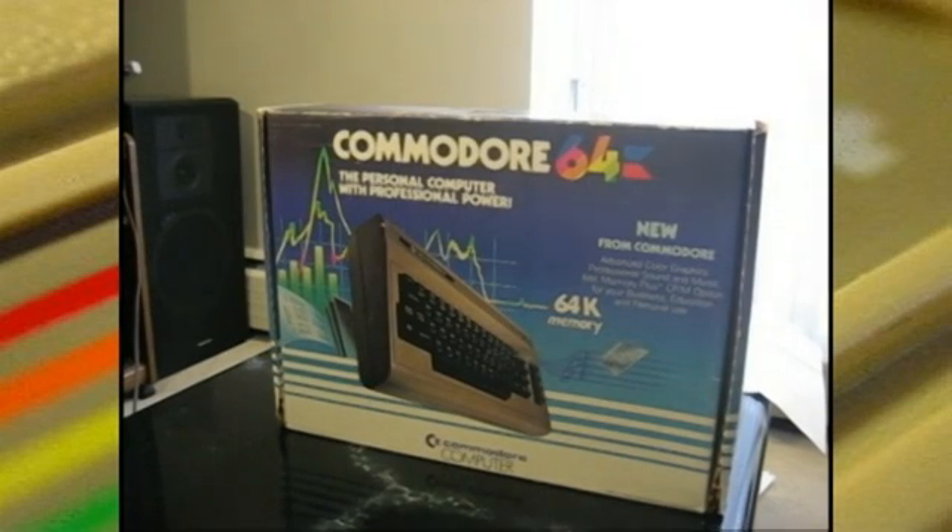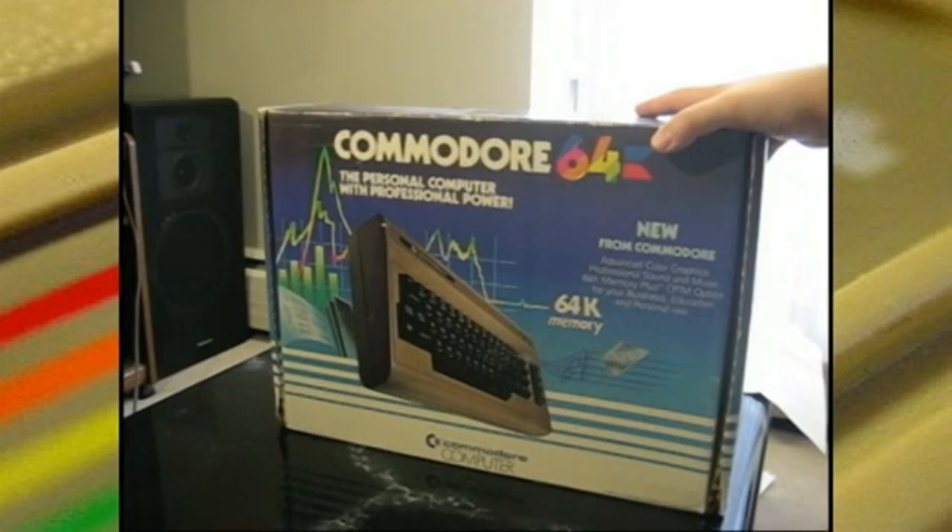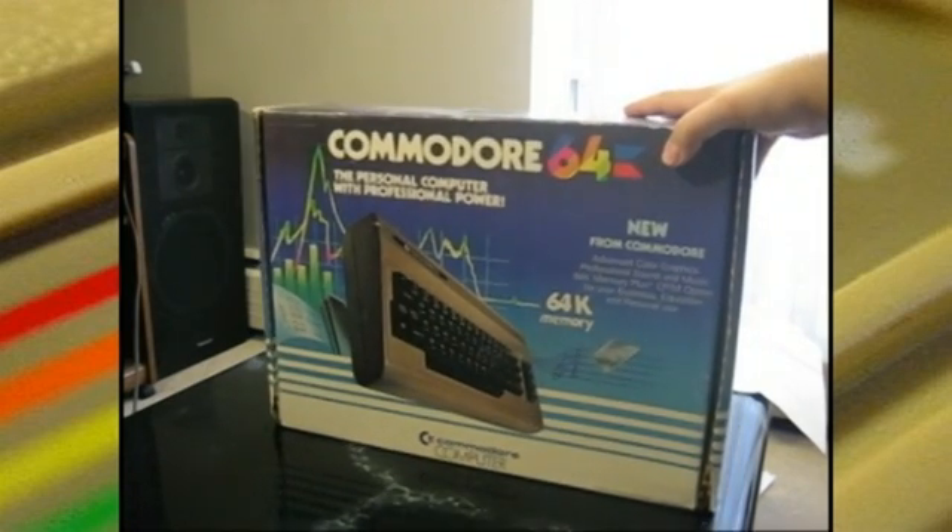Alright guys, today we're going to look at quite possibly the most advanced gaming system of its time. The Commodore 64 is kind of forgotten, and most people who aren't familiar with it probably didn't realize what a powerful gaming machine this really was for the time. It came out in 1982.